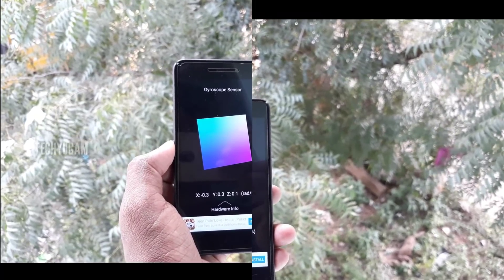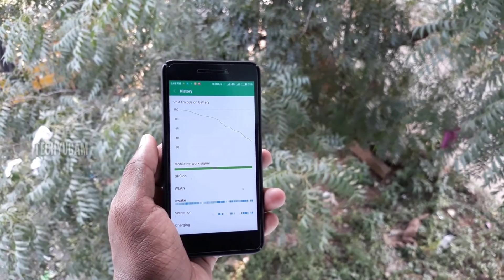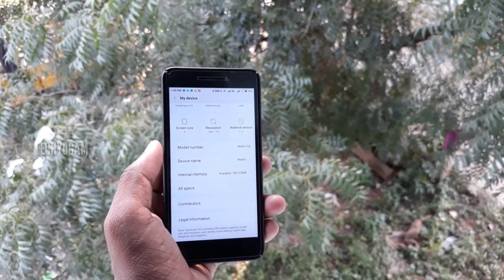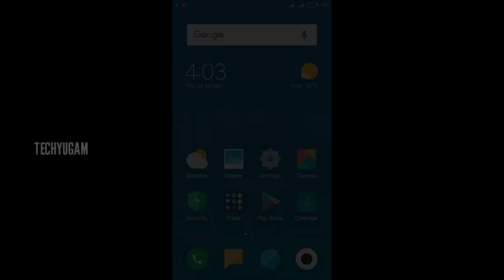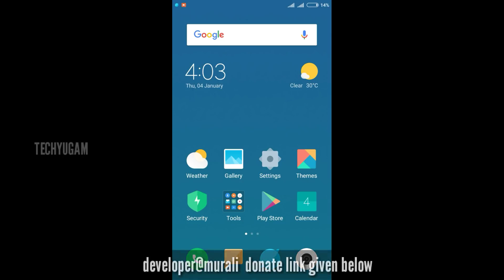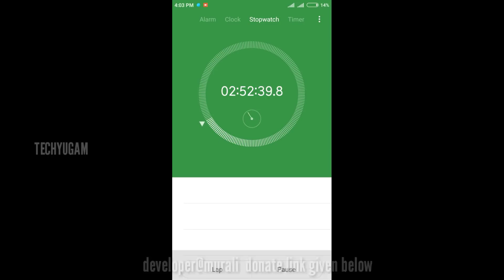When we compare to MIUI 9 and MIUI 8 beta or unstable ROMs, there are many bugs in those. But this is a zero-bug, bug-free ROM. This screen recording shows the battery performance — I started the stopwatch at 39%, and now it's at 14%, taking about 3 hours.